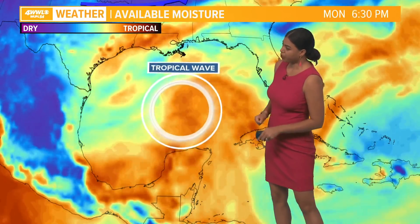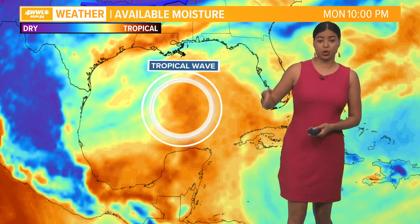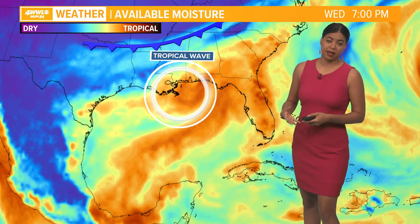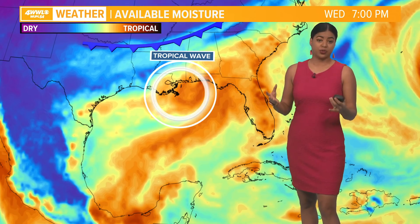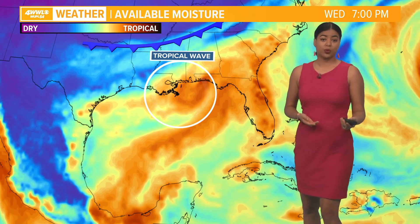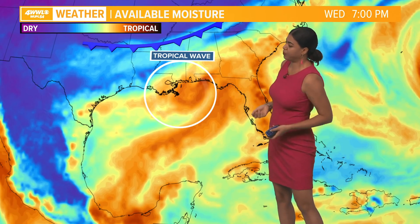The available moisture with that disturbed weather is moving into the Gulf of Mexico as we head into tomorrow night and also Tuesday. It's going to try to organize some, but the atmosphere won't be conducive for a whole lot of strengthening. So if it does strengthen into anything, probably a depression or a tropical storm.